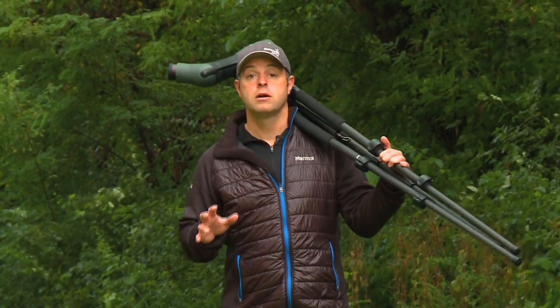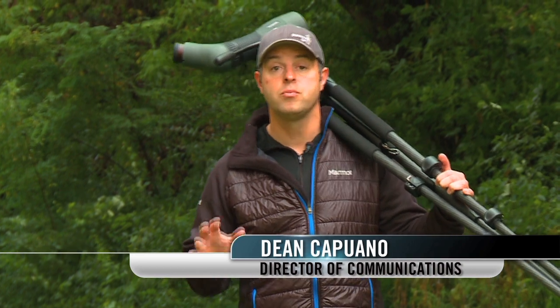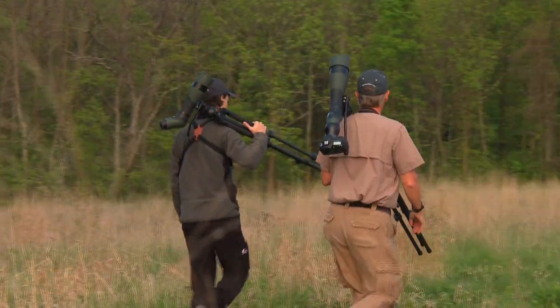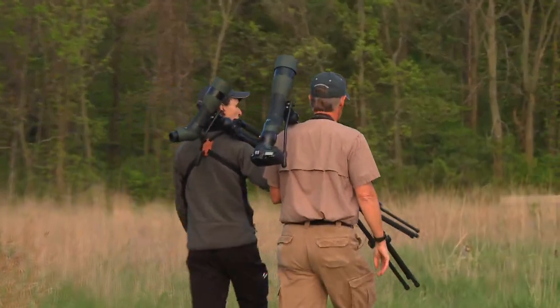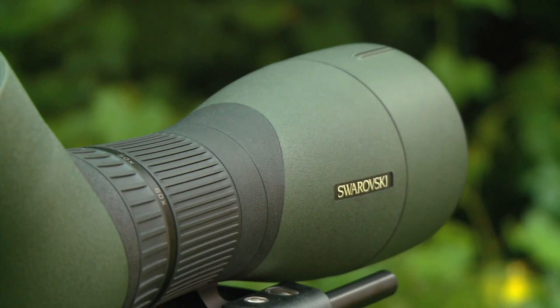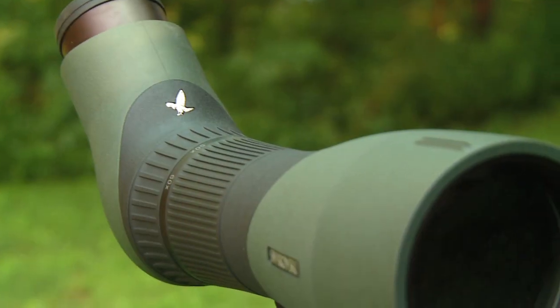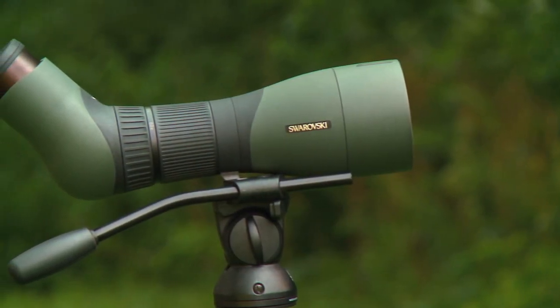Every once in a while a product comes along that virtually changes the way we look at the world. Here at Swarovski Optic we have a philosophy to constantly improve what is good. We've spent the last several years talking to our end consumers about their specific needs for a spotting scope. Our new ATX STX system will change not only the way we look at things optically, but also takes functionality to an entirely new level.